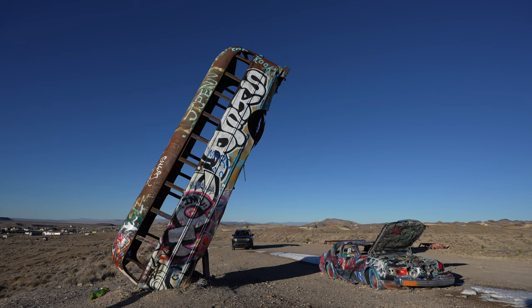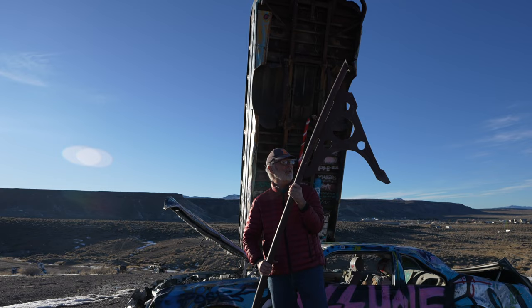It's like a scythe. Where cars go to die.